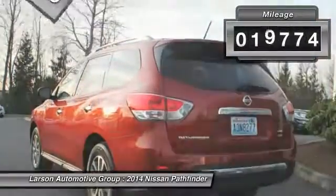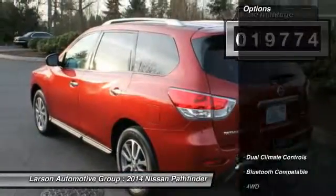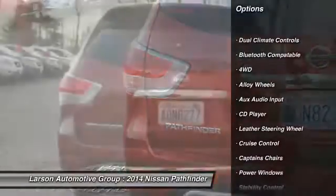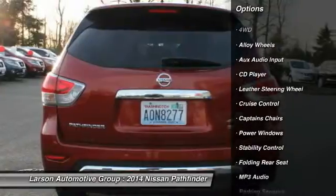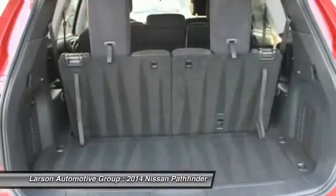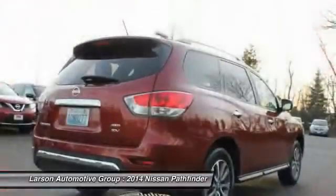This vehicle has less than 20,000 miles. Here are some of this vehicle's great options: stability control, power driver's seat, traction control, anti-lock braking system, alloy wheels, keyless start, cruise control, keyless entry, captain chairs, and power windows.